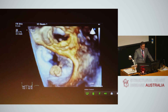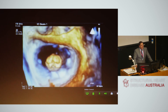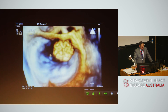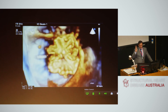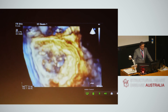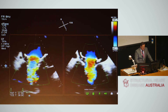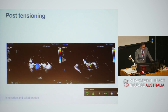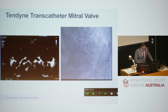3D echo is absolutely critical, and this is a series of clips showing just how important 3D echo is in guiding the procedure. We need to know that the device is in the right spot, not impacting on the walls of the atrium, orientated correctly. We've got these two rabbit ears — or the OK sign — to show where the flat part of the D-shaped curve is. Then we're releasing it into the annulus, making sure it's well seated, the device is tensioned into the apex, and here you've got a nice result with no regurgitation and the device implanted.